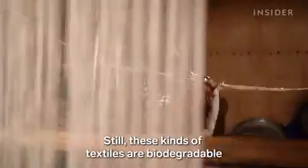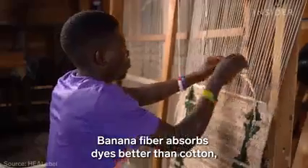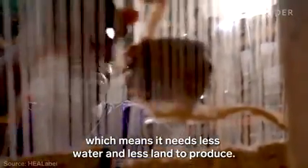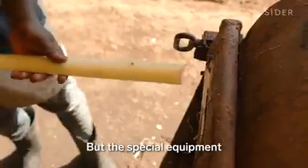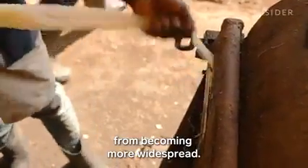Still, these kinds of textiles are biodegradable and are a more sustainable alternative to other popular fabrics. Banana fiber absorbs dyes better than cotton, which means it needs less water and less land to produce. But the special equipment and expertise hold back this method from becoming more widespread.